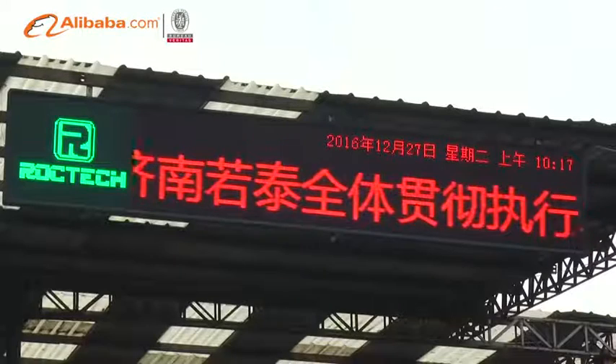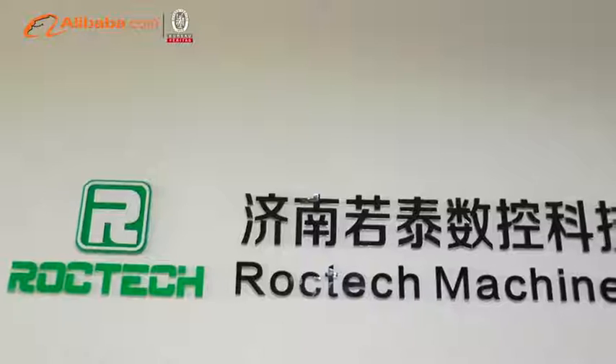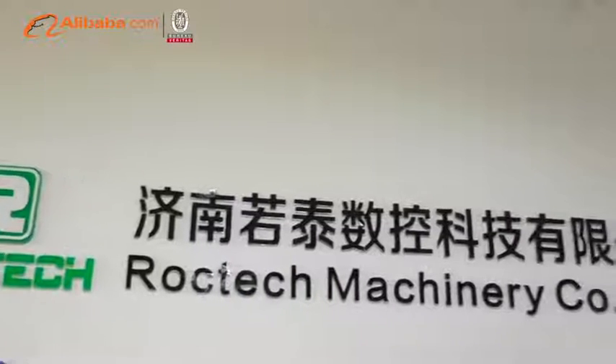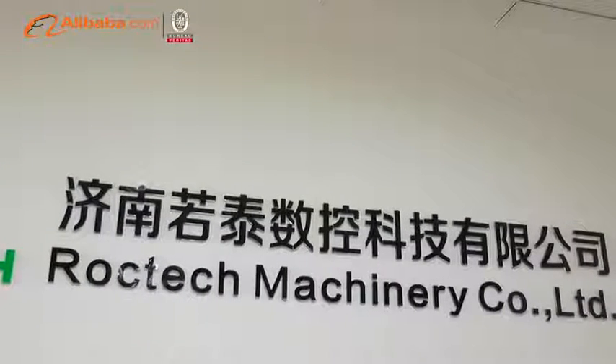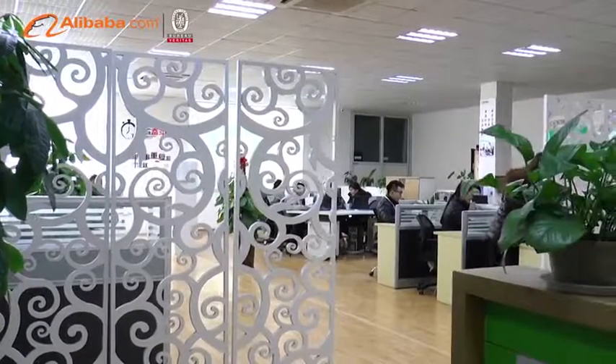Welcome to RockTech Machinery Company Limited. Choosing RockTech means you choose value-added services and products. As one of the manufacturers of CNC routers in China, we have a very comprehensive global network.